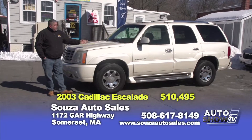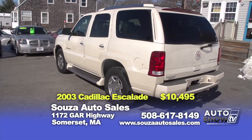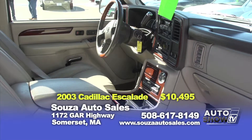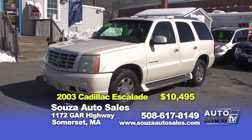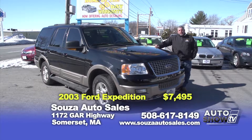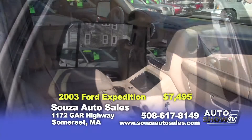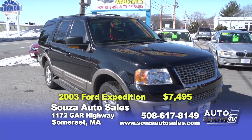For all you Caddy lovers out there, we have a beautiful 2003 Pearl White Escalade all-wheel drive — fully equipped with leather, power seats, windows, locks, third row seating for the large family. Here at Sousa's, selling this vehicle for $10,495 with a 90-day powertrain warranty. Next up, a 2003 Eddie Bauer Expedition all-wheel drive — beautiful vehicle with two-tone leather interior, heated seats, third row, six-CD changer, power sunroof, nice alloy wheels. Here at Sousa's, $7,495 with a 90-day powertrain warranty.